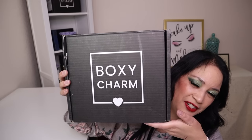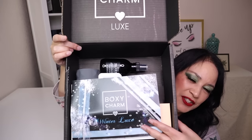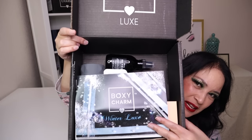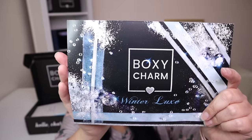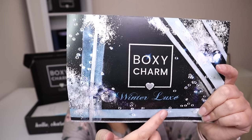This is what the box looks like — it's really heavy this month — and this is what it looks like on the inside. One of the first things I'm going to pull out is the information card, which tells you the theme, a list of the products, a short description, the manufacturer, retail price, and the variation. The theme for this Luxe is called Winter Luxe. The variation for this box is C2112406-LX and there are a total of eight items.